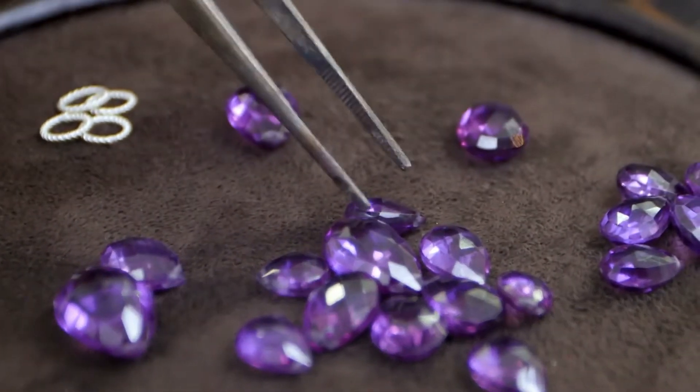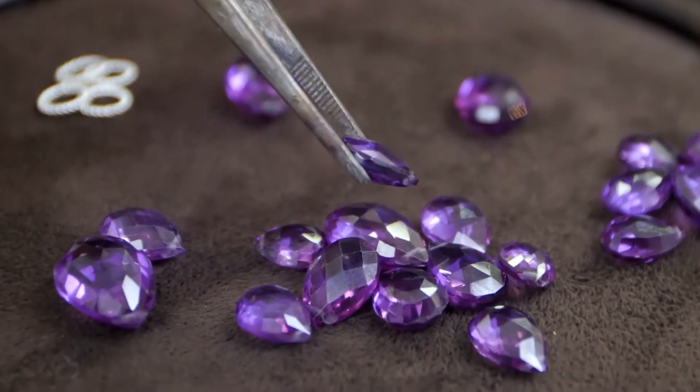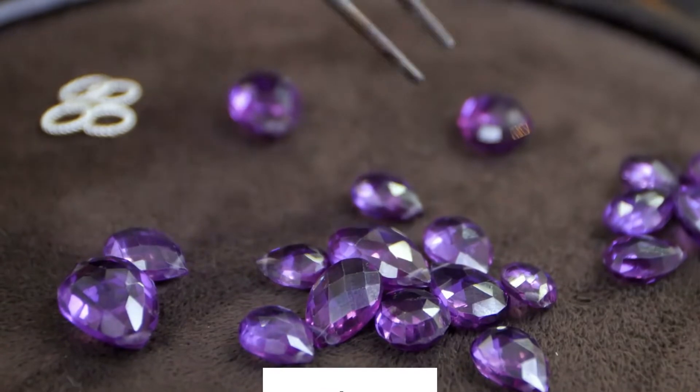Due to the number of emeralds, diamonds, and gold, this bracelet was sold for a whopping $3.2 million in 2018.